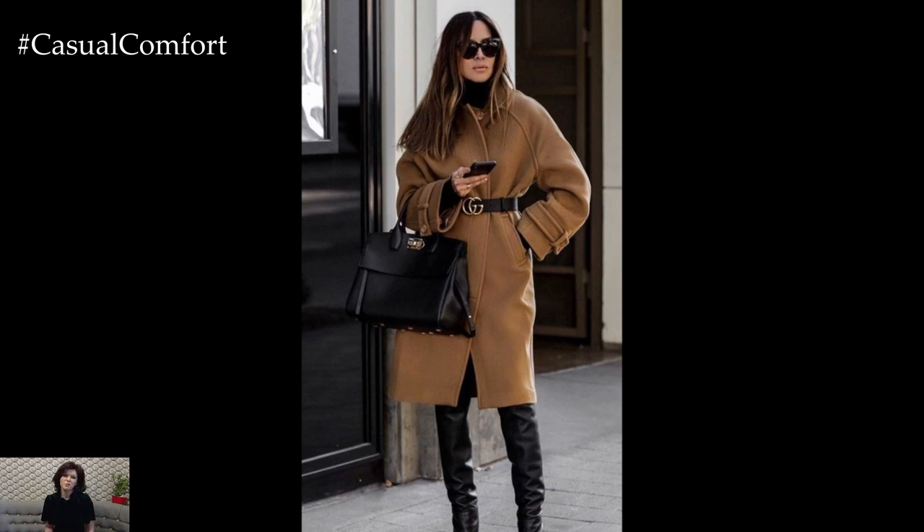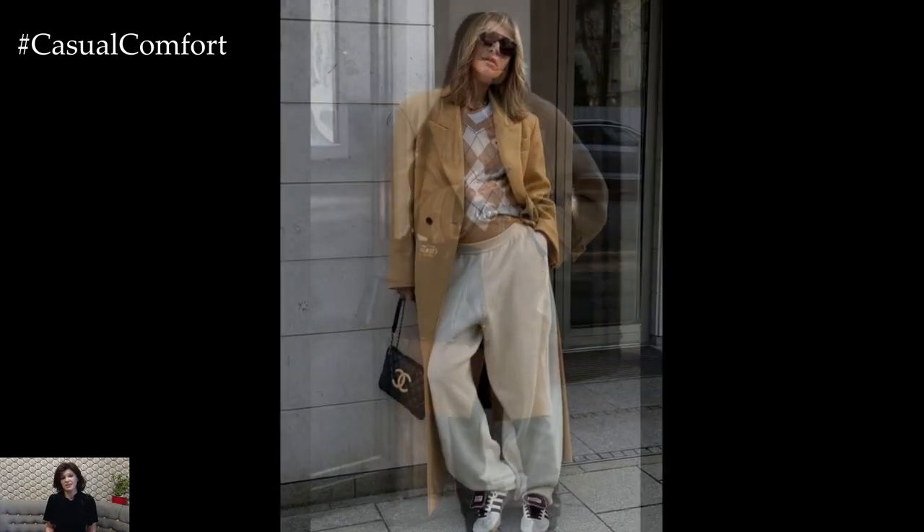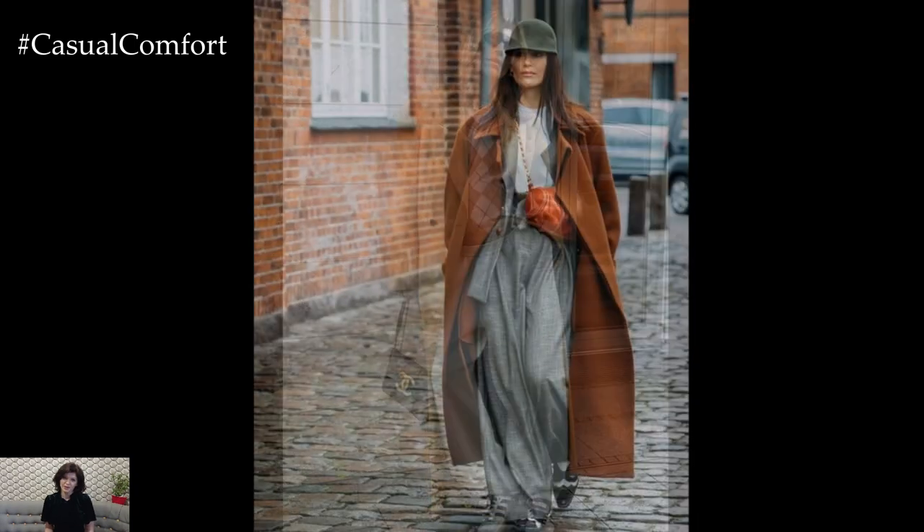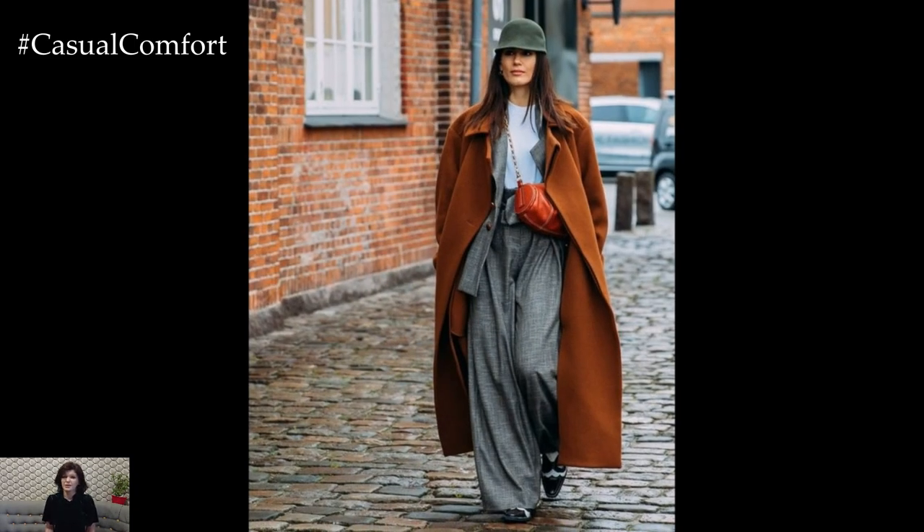or opt for a structured wool coat that exudes elegance. These coats are versatile and will pair well with both casual and formal attire. If you're feeling bold, experiment with textures like plaid, houndstooth,